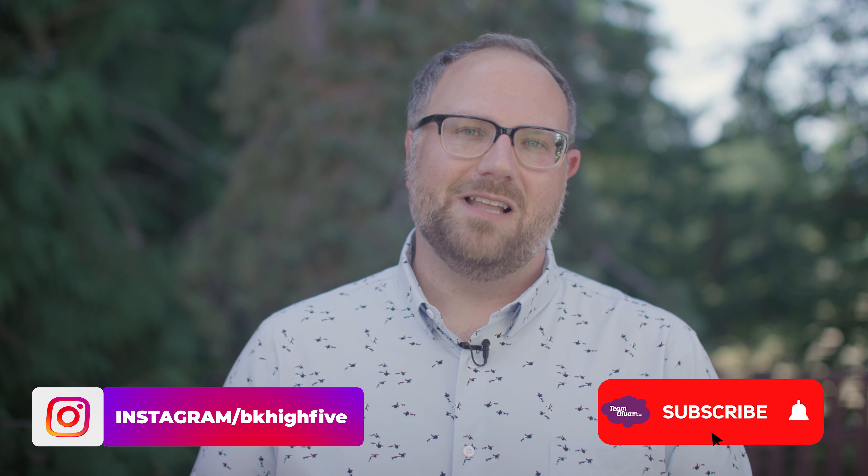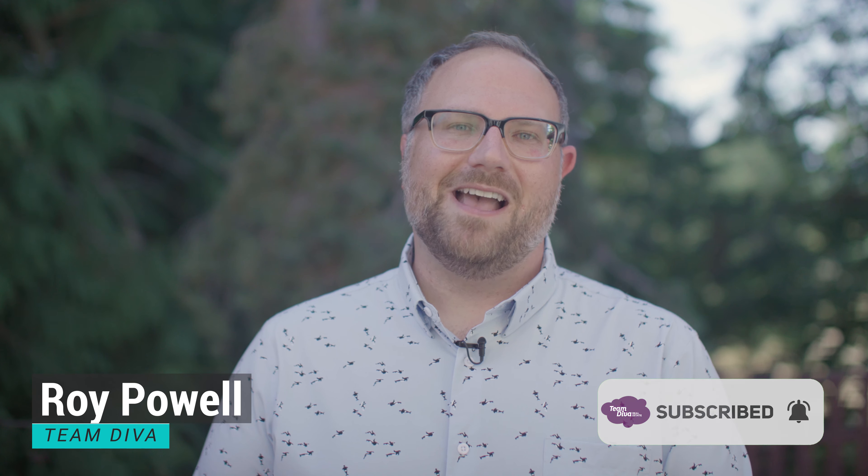There you have it. We have covered all my favorite parts of this home. Now it's time to schedule a tour so you can choose your own. Hit me up on Instagram at BK High Five, or for more videos like this, make sure to like and subscribe. I'm Roy Powell with Team Diva at Coldwell Banker Bain. Thanks for stopping by.